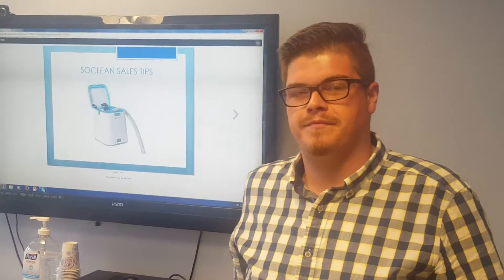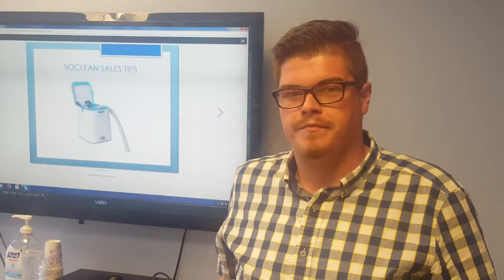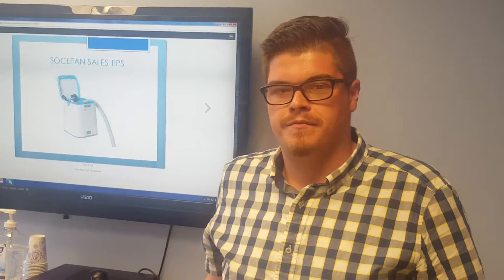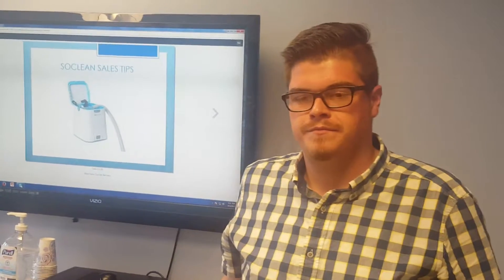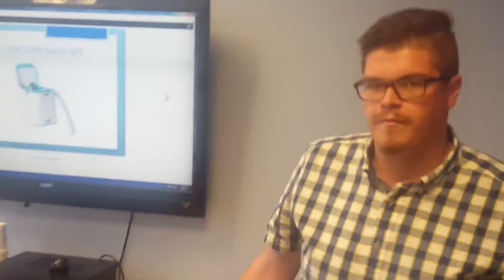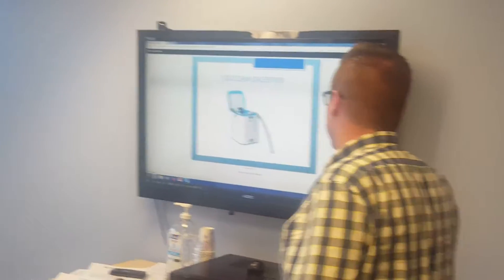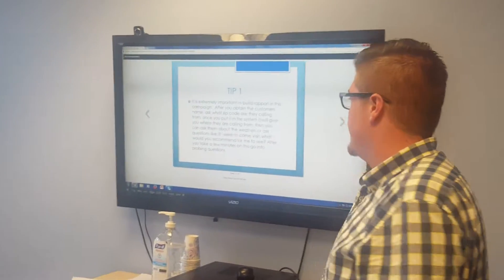Joe is actually one of the top SoClean performers in the company, currently converting at 35 to sometimes 40%. He's going to give you his sales tips on how he sells SoClean and why his numbers are so high. So we're here to do SoClean sales tips and training.